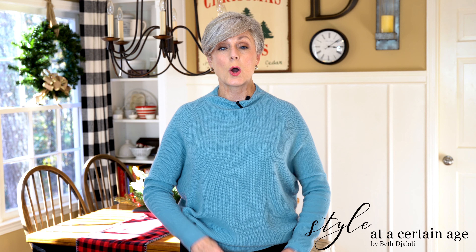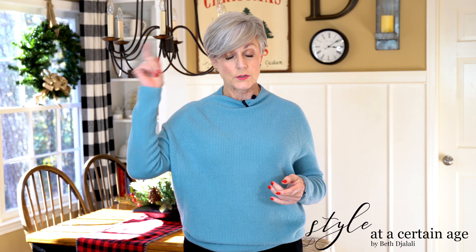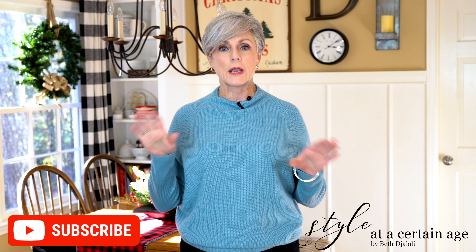Hi ladies, it's Beth. Thanks so much for stopping by today — I always welcome all of my viewers. If this is your first time visiting, hit the subscription box before you go so you don't miss any videos. And if you're looking for more style inspiration, I have channels on Facebook and Instagram, Style at a Certain Age, and a lovely lifestyle blog, Styleatcertainage.com.